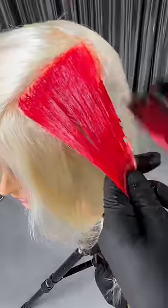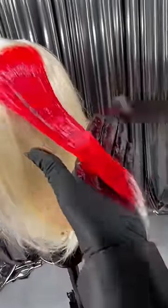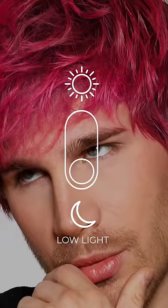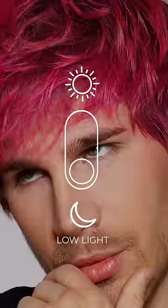Let me just tell you what it does. Your hair will turn different colors in different lights — you'll notice that in low light your hair is pink, and in bright light it is red. It drastically changes in different lights, as you can see here. It is so, so cool.